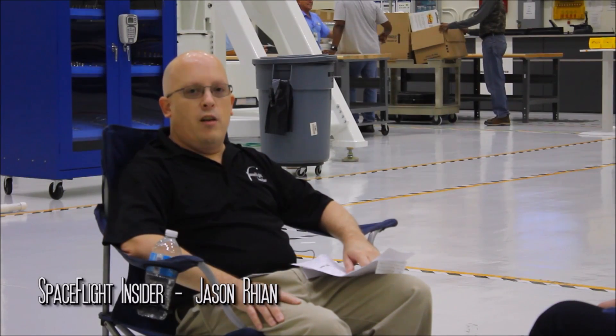Good afternoon, Space Flight Insider fans. Jason Ryan here, and I am at the Neil A. Armstrong Operations and Checkout Building at Kennedy Space Center in Florida. I am joined by none other than the legendary Jules Schneider with Lockheed Martin.